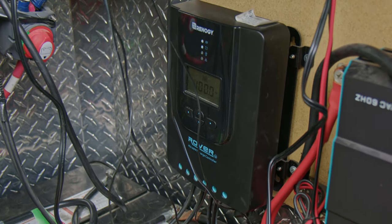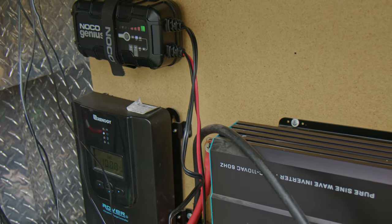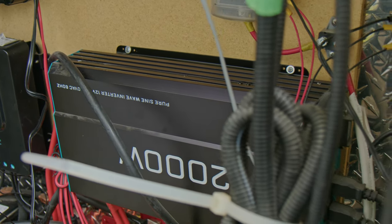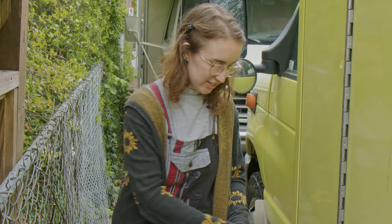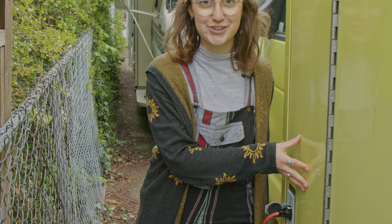The electrical system was extra scary when we first started the build, but we figured it out and you can too. There are three ways to power the system: the first is the sun, the second is a shore power receptacle, and the third is through the alternator when the vehicle is running. Whenever we're somewhere with electricity, we plug an extension cord into the shore power receptacle, which is connected to the battery charger. Two AGM batteries power AC and DC — DC covers lights, the fridge, and the fan, while AC powers all our plugs through a 2000-watt Renogy inverter.